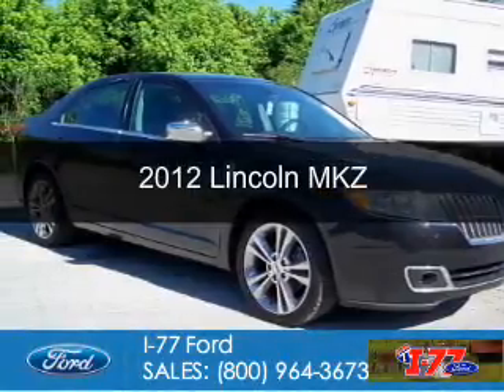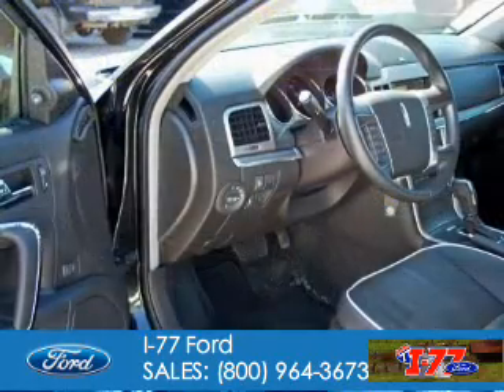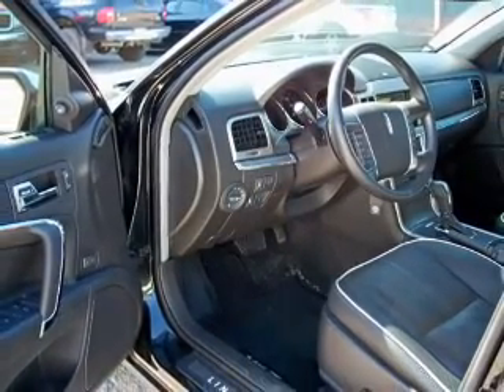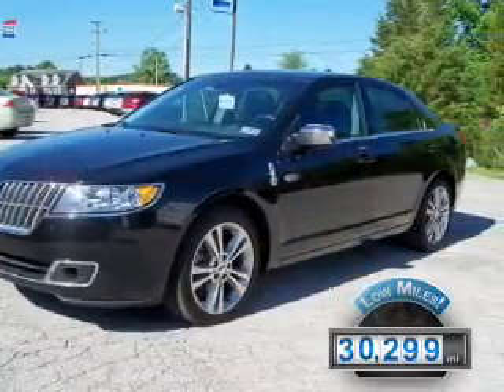This is a used 2012 Lincoln MKZ, powered by all-wheel drive, a 3.5-liter six-cylinder engine, and a six-speed automatic transmission. With fewer than 35,000 miles, this vehicle has a long road ahead.